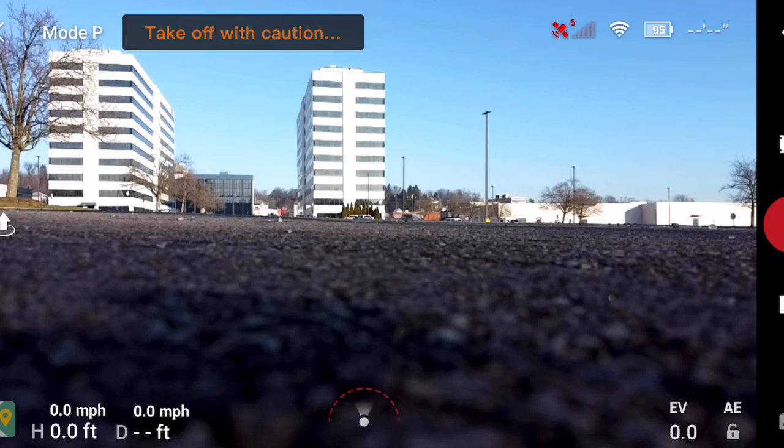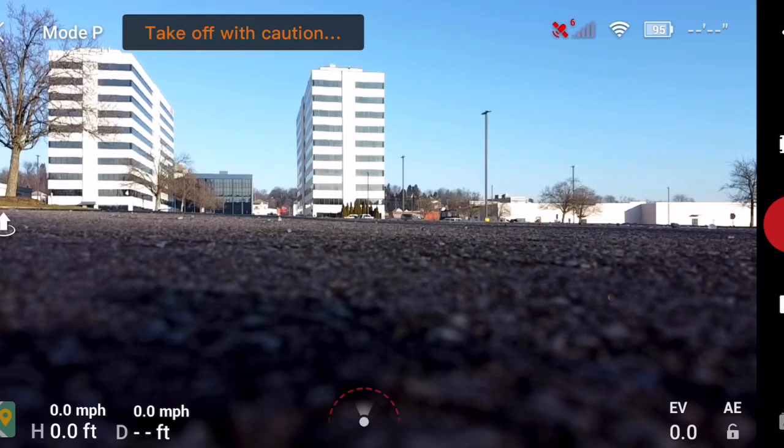We're gonna fly over here and check on that construction site where they tore that bank down and see what they're up to over there. Let me start some video.